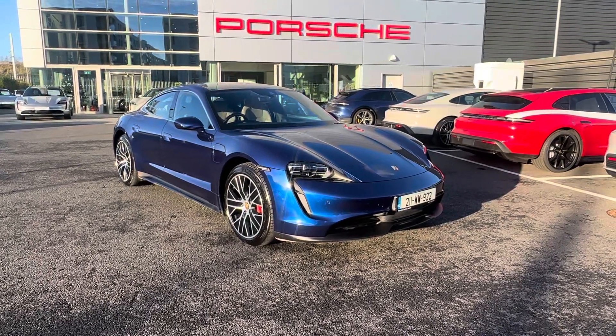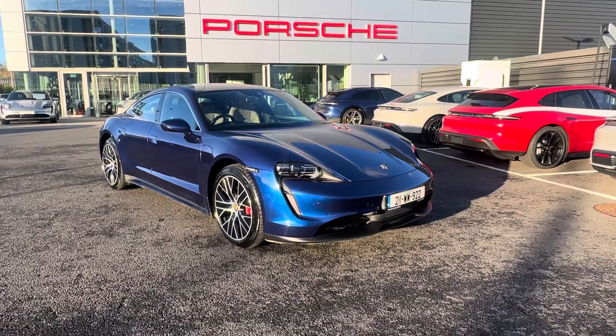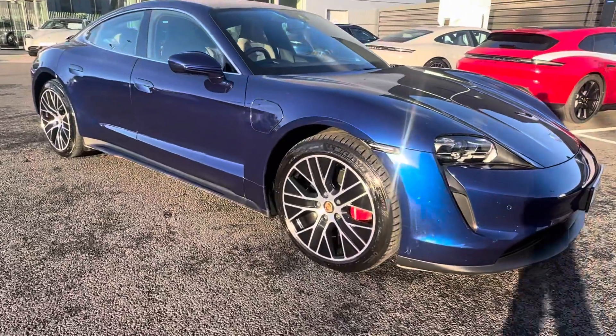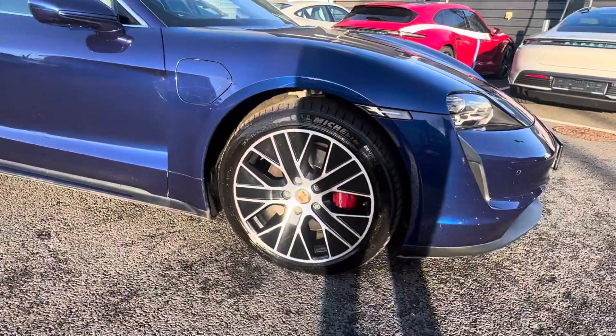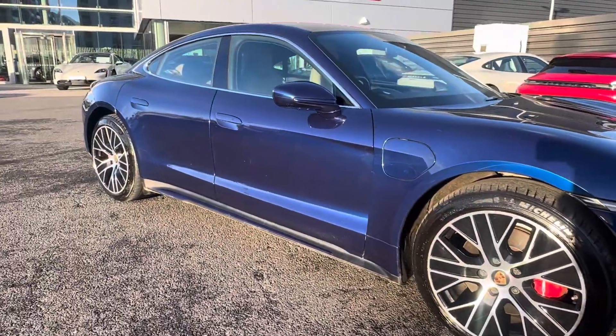Hello, it's George here from Porsche Town to Dublin, and today I'm going to be showing you the Taycan 4S in Gentium Blue Metallic. On the other side we have the 20 inch turbo wheels with the red brake calipers, and it goes really well with the Gentium Blue Metallic paint.